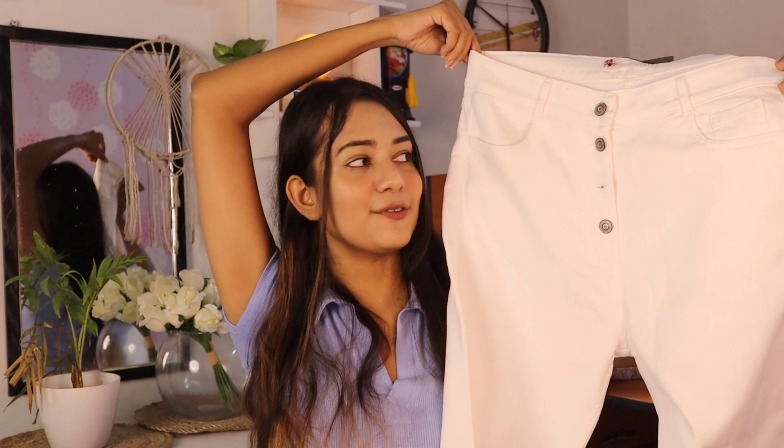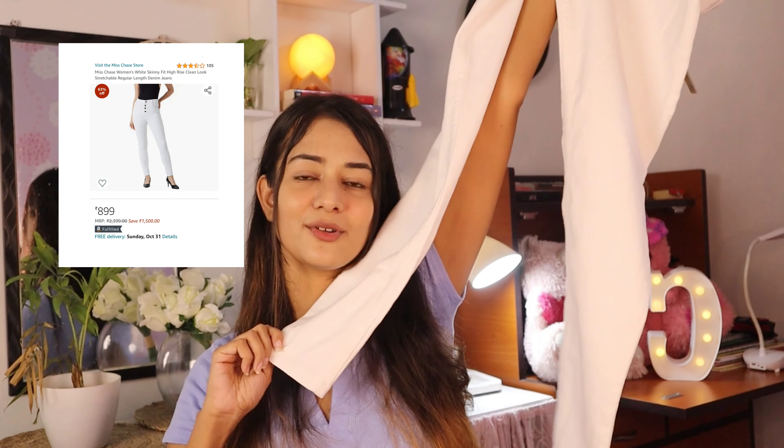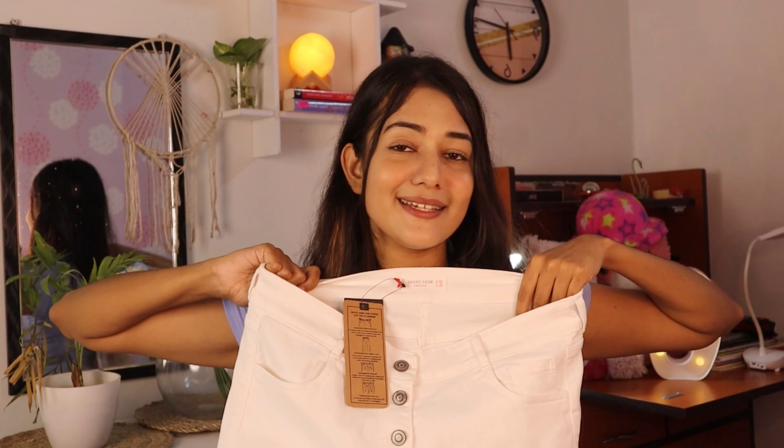Last but not least — I picked up a white jeans. As you can see, this one is high-waisted with three buttons in the front. The brand is Miss Chase, which I really trust and have purchased from before. Mistakenly, I think I ordered it in size 32 — I'll have to return this and get it in size 30. This is a normal skinny jeans. I bought it because I only had one white jeans in my wardrobe and I really need a skinny white jeans for styling in my videos. The material is really summer-comfortable, so if you're looking for a white denim jeans, I recommend this one.